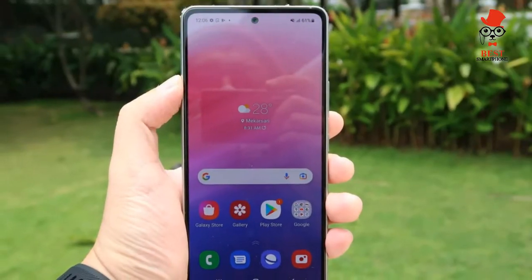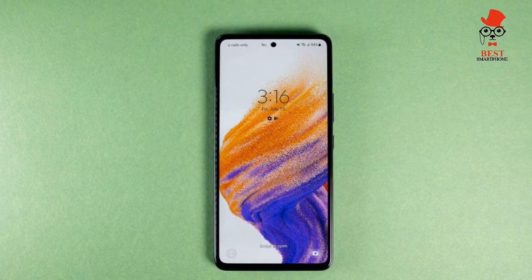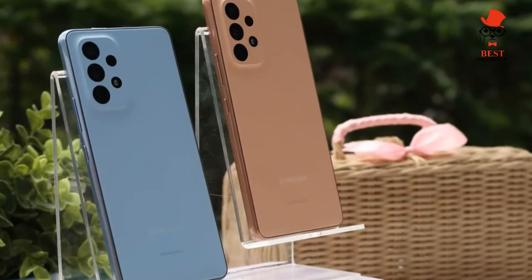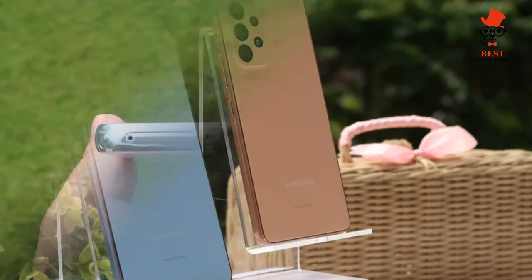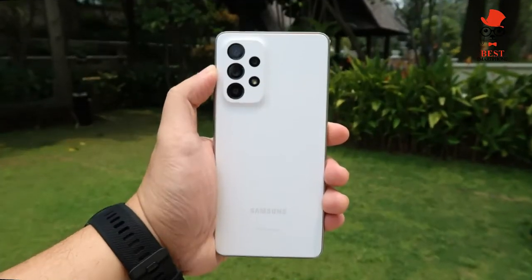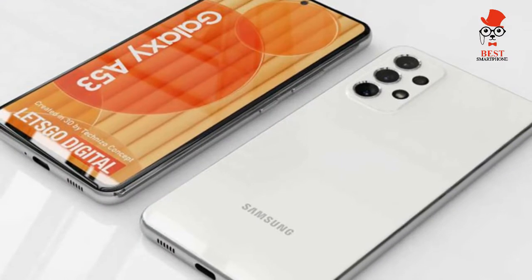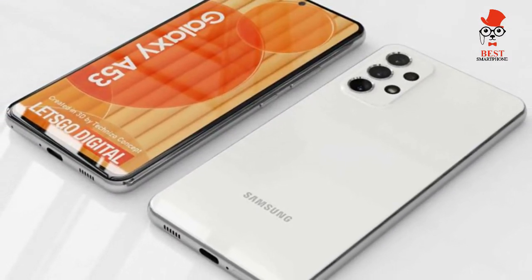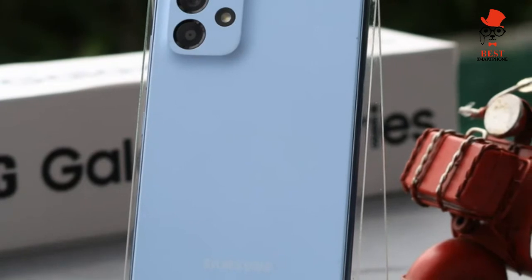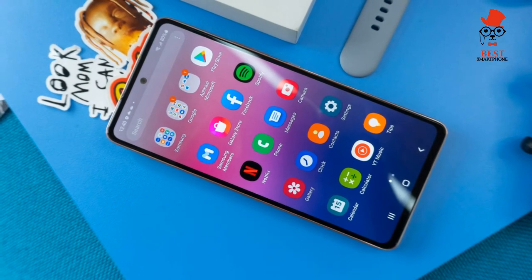The Galaxy A53 comes in at a very attractive $449 / £399. For that money you get 6 gigabytes of RAM and 128 gigabytes of storage with micro SD card support up to 1 terabyte. The Google Pixel 5 also costs $449 and comes with 6GB of RAM and 128GB of storage, and is currently one of the best cheap phones you can buy even with its older chipset. However, the Pixel lacks the A53's expandable storage and is only available in the US and Japan.